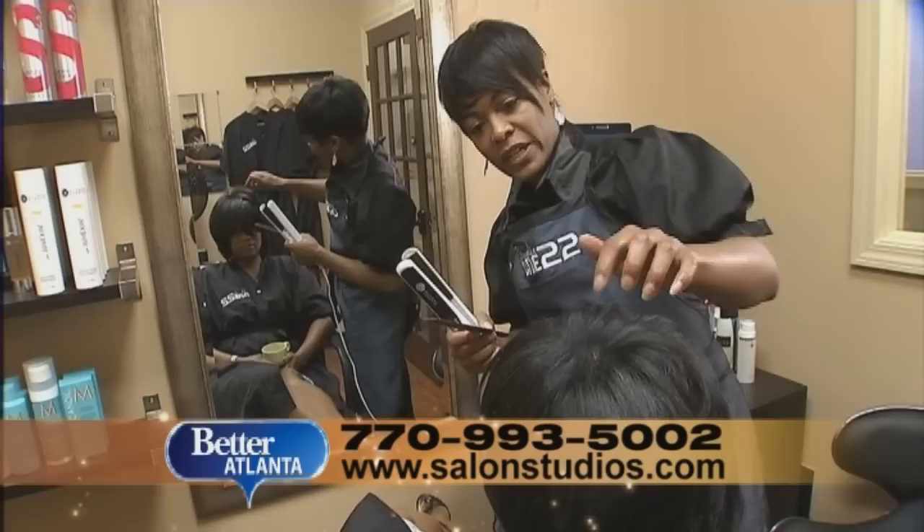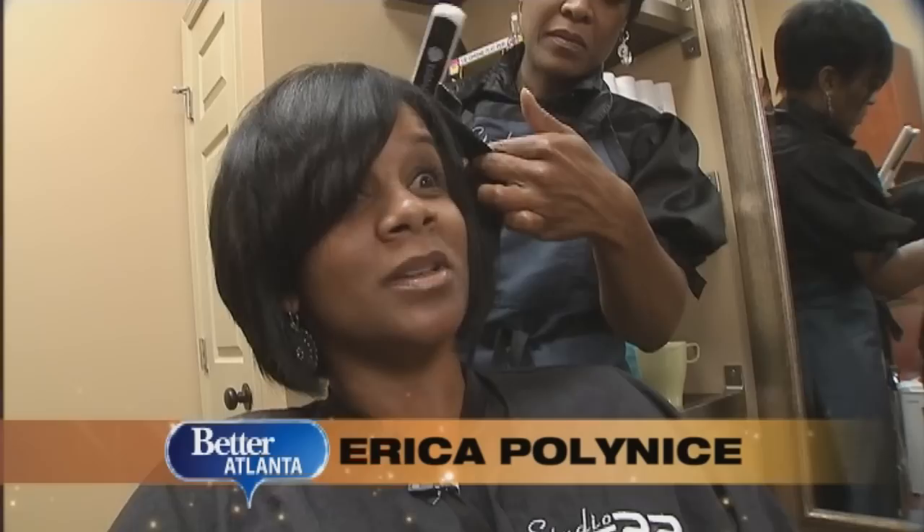Clients like Erica Polanese appreciate the privacy of the individual space. "Sometimes when you walk in, you don't want people to see you walking in — you want them to see you walking out."